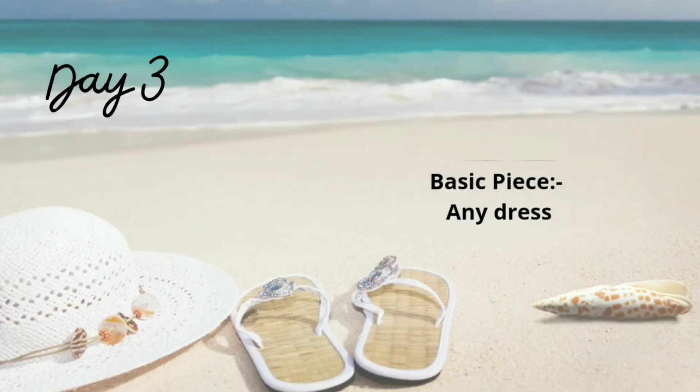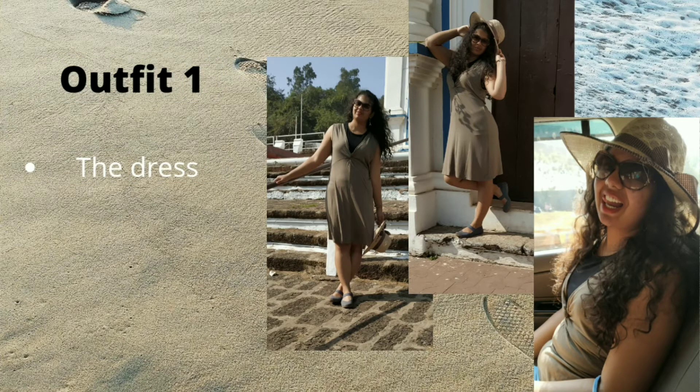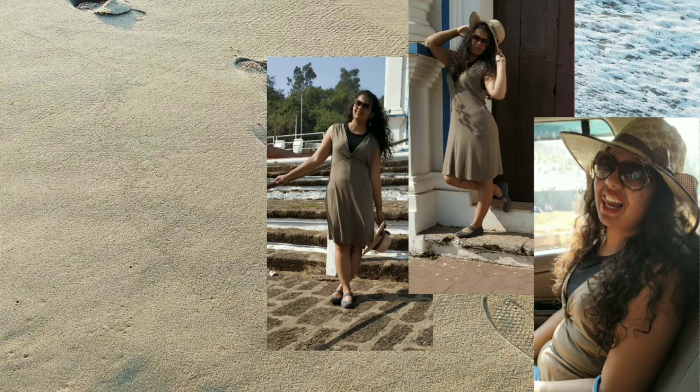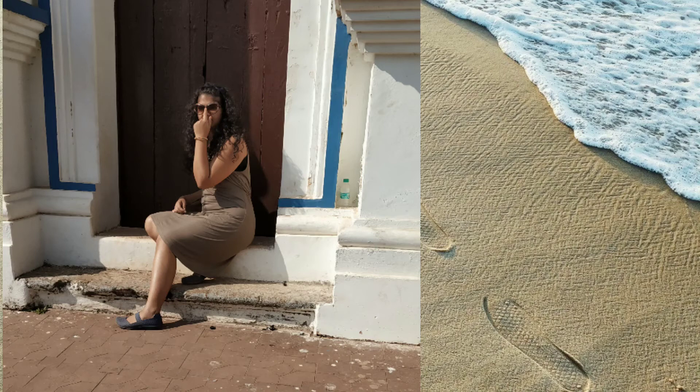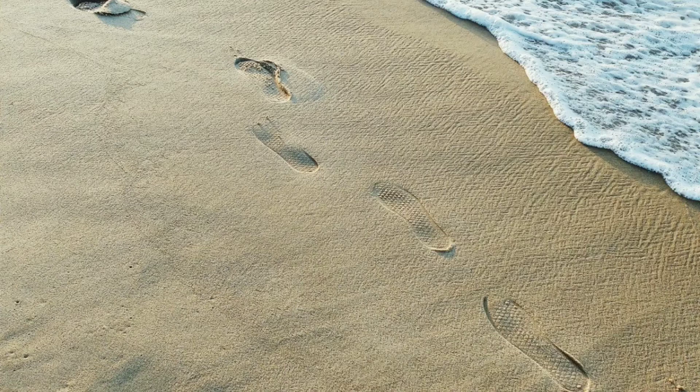Day 3 — I was told we were not coming back to the room at any point during the day, so I styled just one neutral-color dress to get three different looks. I wore the dress as it is first — it has a knotted drape detail at the front, which looks very stylish. Since the neckline was quite deep, I wore a black crop top inside, which looks like a part of the dress.